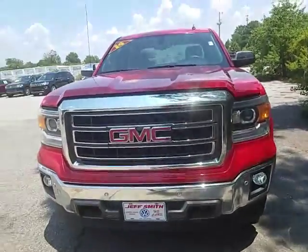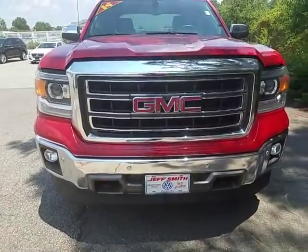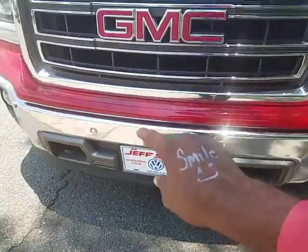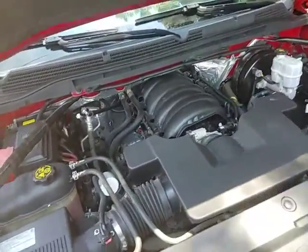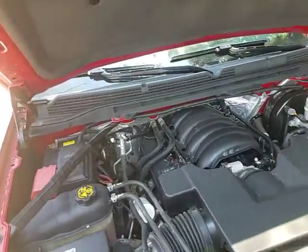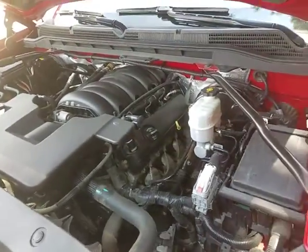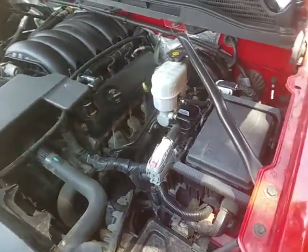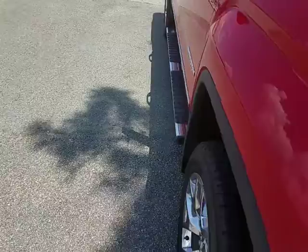This vehicle does have daytime running lights — all you've got to do is keep them on auto — as well as the fog lamps on the side. Now, if you notice right here, you do have the hooks in the front as well as the park sensors. So as we take a look under the hood, notice the engine is in very good condition. No loud noises, no dings, no dents — maintained meticulously.